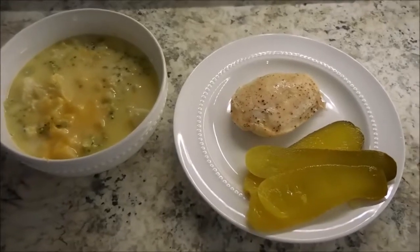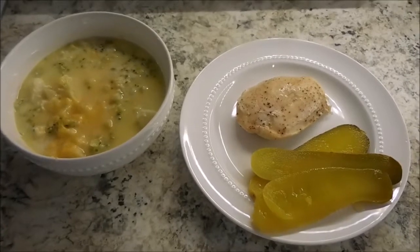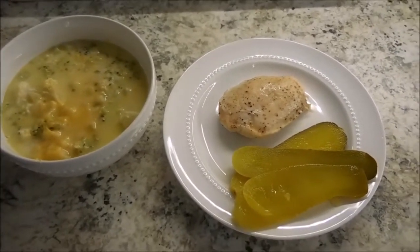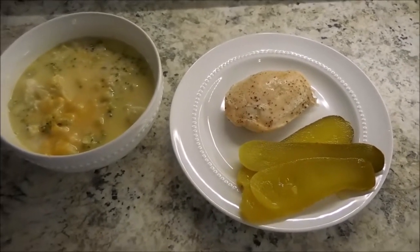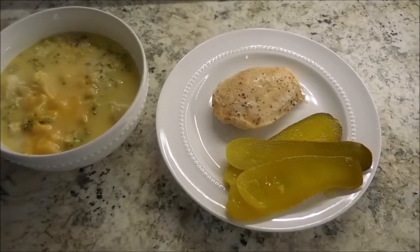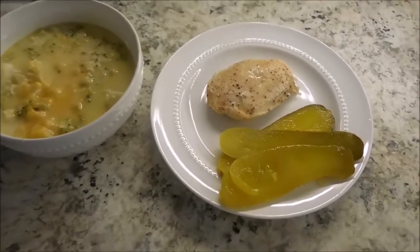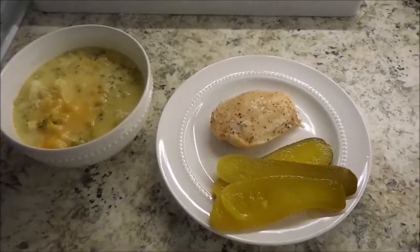Tonight on the menu is a broccoli cheddar soup. I actually added some cauliflower as well to offset the soup and make it a little bit more full of veggies. And then I'm having some plain chicken breast with pink Himalayan sea salt and cracked black pepper, and some pickle spears. So this is our dinner for tonight.